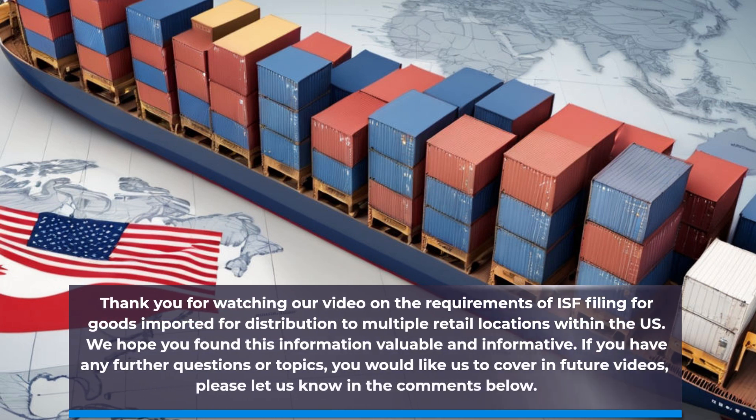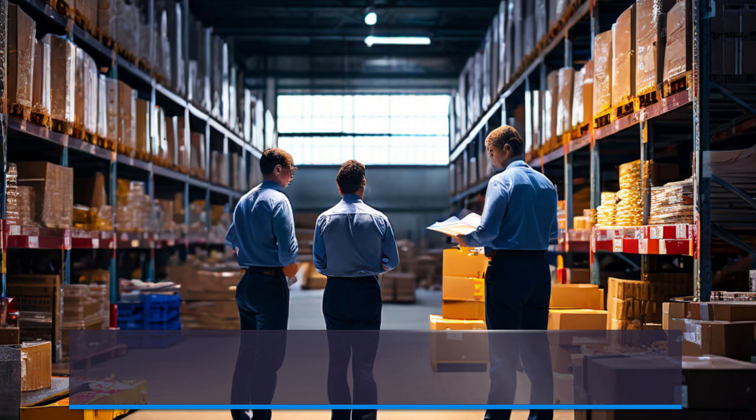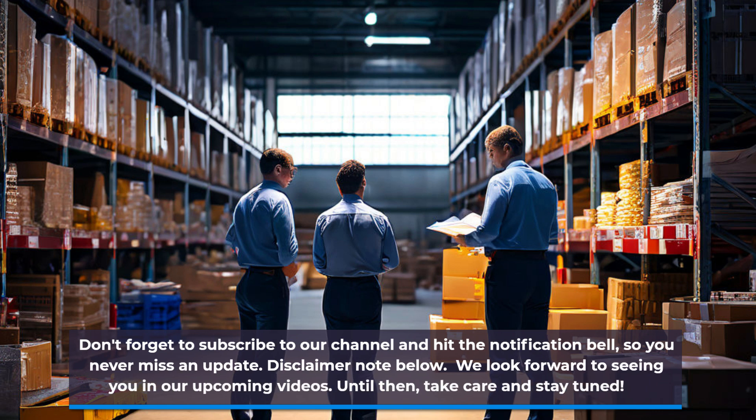Thank you for watching our video on the requirements of ISF filing for goods imported for distribution to multiple retail locations within the US. We hope you found this information valuable and informative. If you have any further questions or topics you would like us to cover in future videos, please let us know in the comments below. Don't forget to subscribe to our channel and hit the notification bell so you never miss an update. We look forward to seeing you in our upcoming videos — until then, take care and stay tuned.